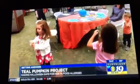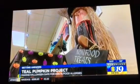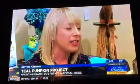Lila's mom says they had 100% participation in their neighborhood the very first year they spread the word about the Teal Pumpkin Project. They have about 30 houses in their neighborhood, and they went to each home and delivered a letter that said, 'You know us, but maybe you don't know that Lila has these food allergies.' It means everything to know that the community is behind us.